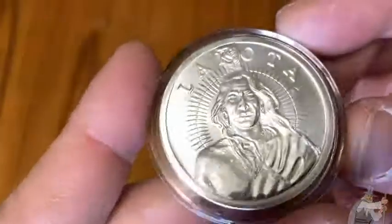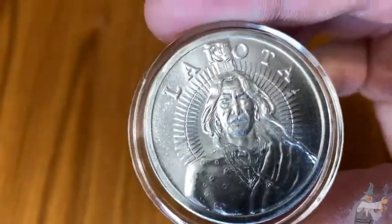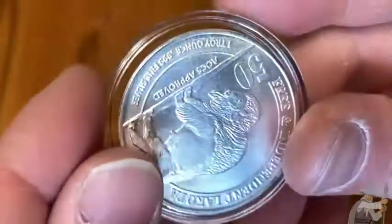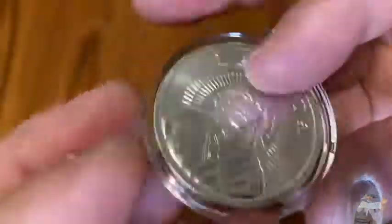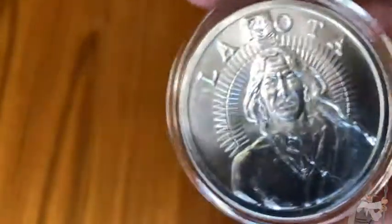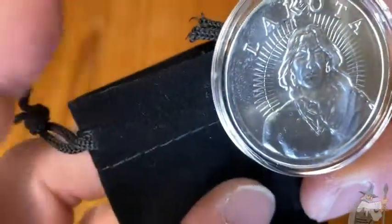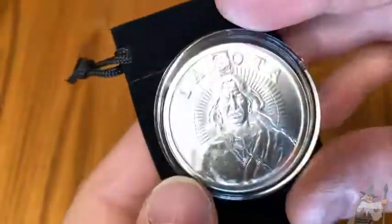This is perfect for silver collectors and coin collectors. I am a coin collector but I also like silver coins. Really beautiful coin — it makes a great gift for anyone who is a silver collector or a coin collector. It's the Lakota Nation silver coin. It comes with an airtight and it comes with this really cool little velvet bag, which I think is also really nice. I like it a lot.